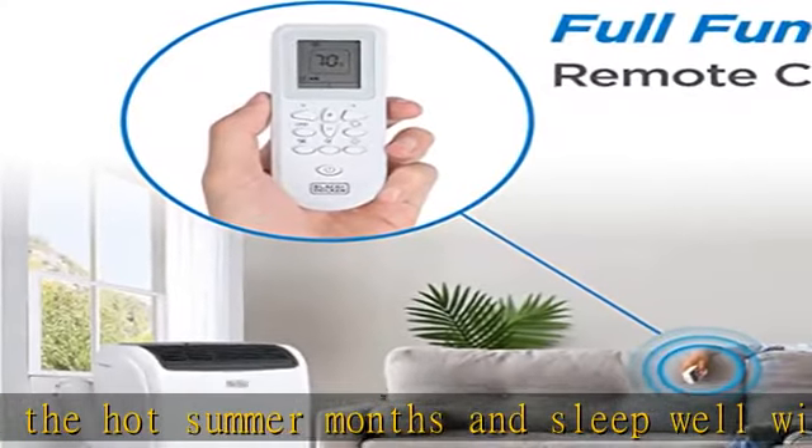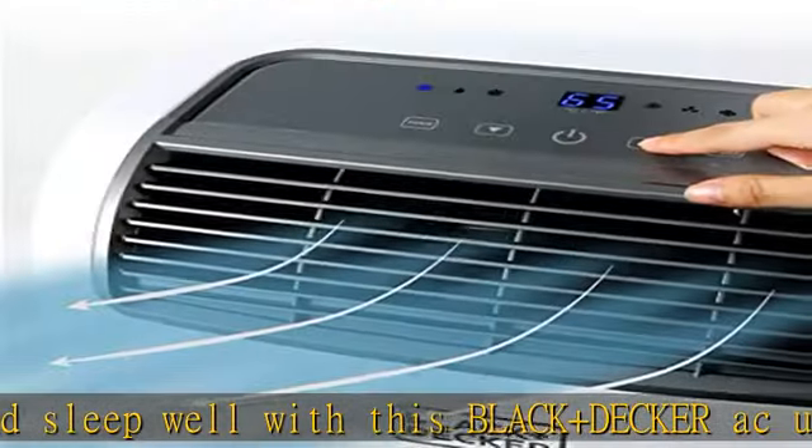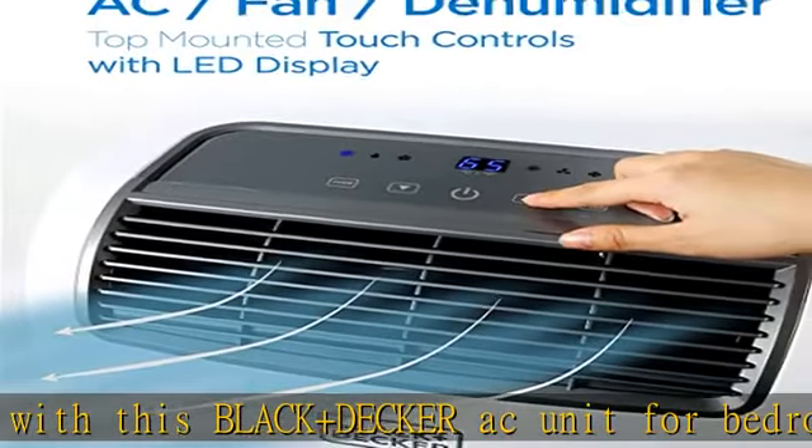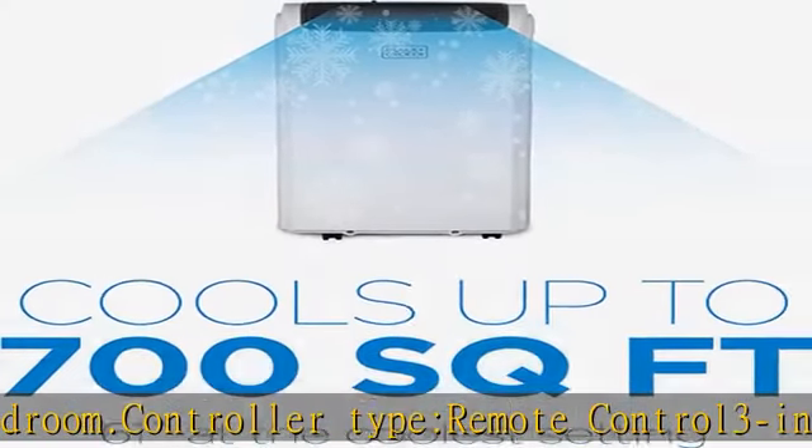This portable air conditioner weighs 62.4 pounds and has a convenient remote control and top-mounted control panel with LED display. Set the temperature just right with this AC portable air conditioner.